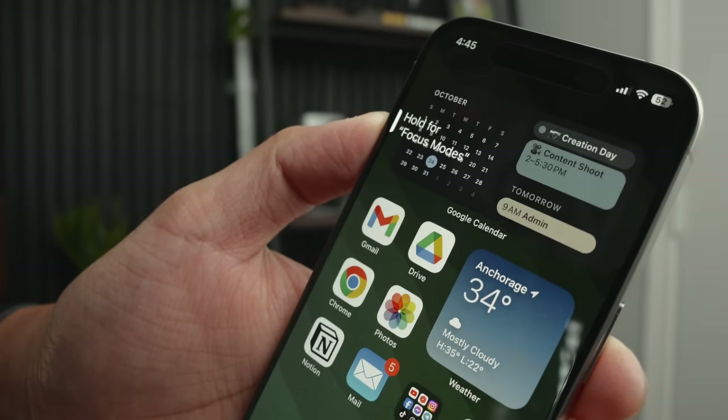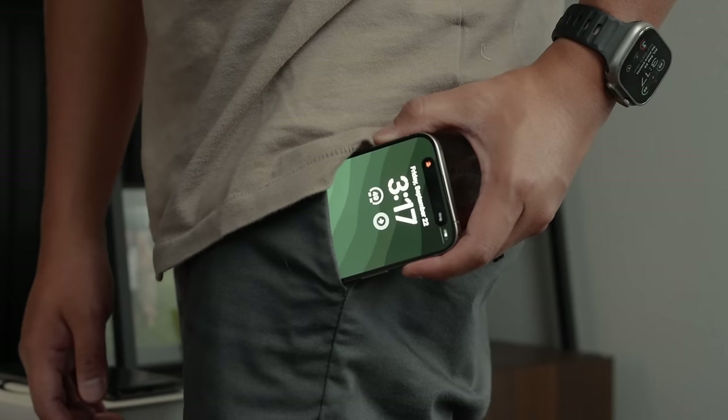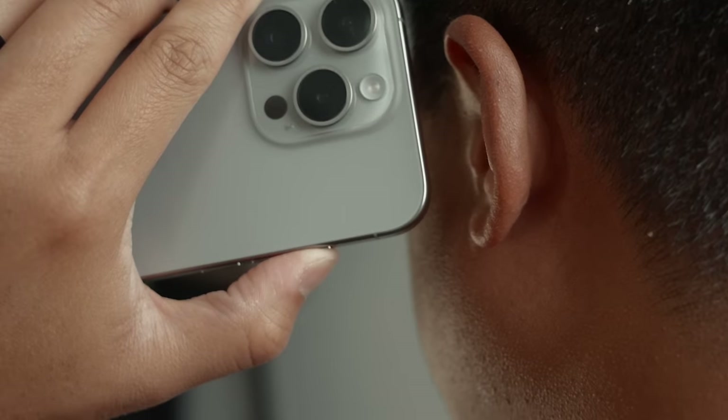I do wish Apple would expand on the usability of the action button. Right now, you can only use it with one long press, which is good to eliminate accidental presses. However, I still want the option to assign different functions for a short press, double click, or triple click. I think that would really take things up a notch.